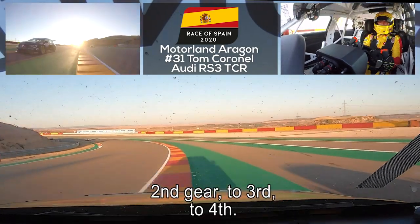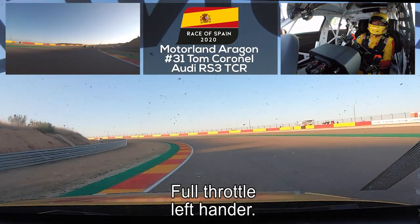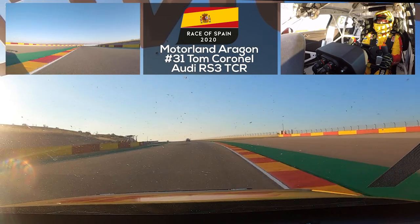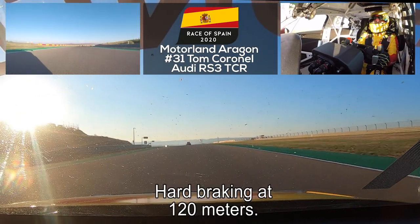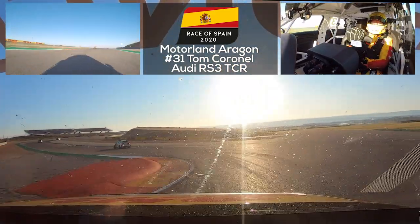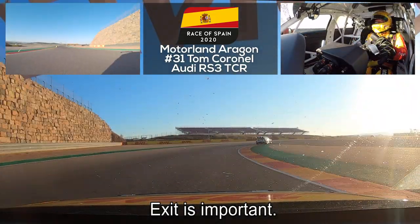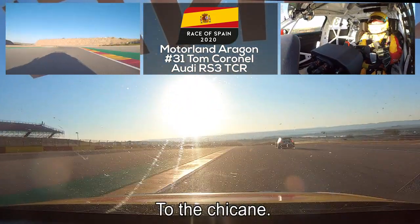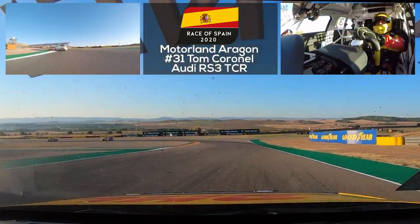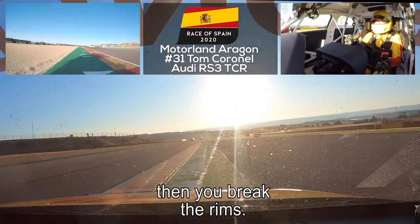Down to the left, second gear, up to third, up to fourth, full throttle through this left-hander. Up to fifth, then hard braking — 120 meters — back to third gear. Nice and easy exit, very important. Then the right-hander and left-hander just before the main straight: don't hit the bollard on the inside or you'll break your rims.